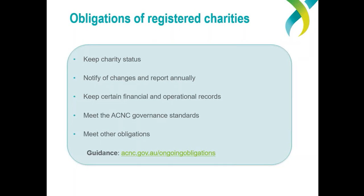Finally, as well as meeting the ACNC's requirements, you must continue to meet any other obligations your charity has under other laws or to other regulators. For example, if your charity is an incorporated association, it will still have to report to its incorporated association's regulator.